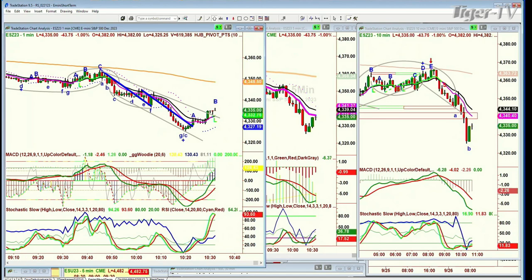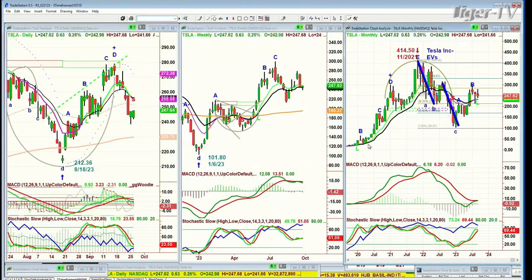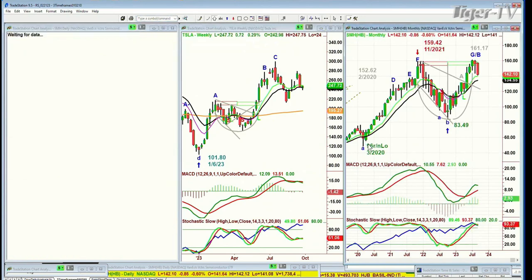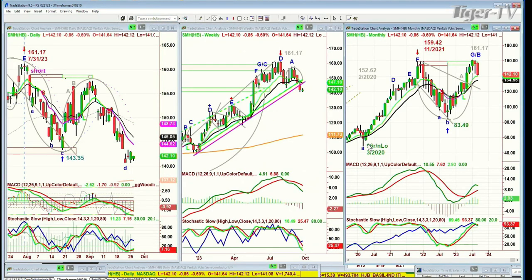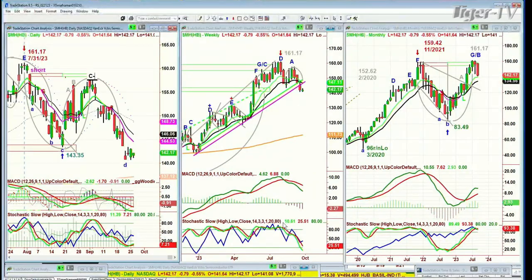The selling pressure is certainly there. Now it's important to monitor the SMHs — the semiconductor index. They're down about 86 cents now at 142.13. As long as I've followed this particular ETF or the SOX index — the semiconductor index itself — I put them together over the years: where the semiconductors go, the general market tends to go. One might lag, one might lead, but the direction is usually the same. There'll be some catch-up.